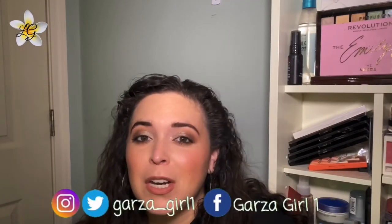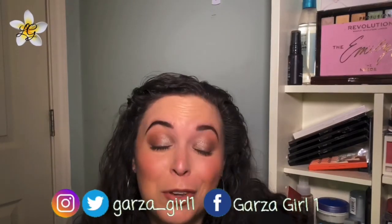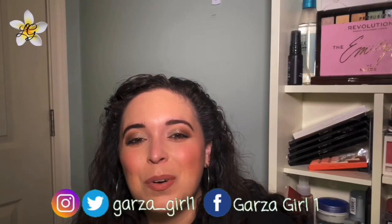That is my current filming area and setup. Thank you for watching. If you are still here spending a few minutes with me, let me know what kind of equipment you use — if you use any at all — and I will see you next time.